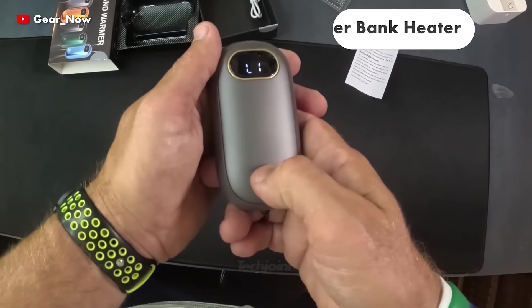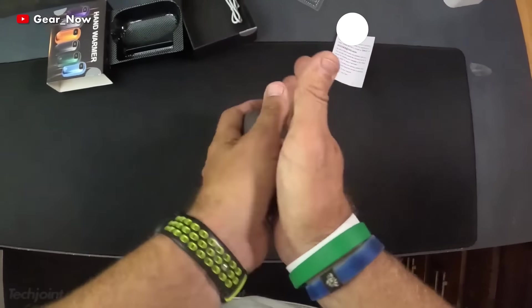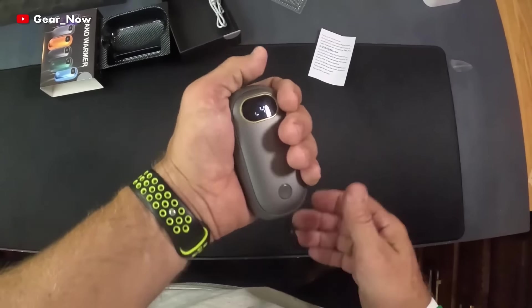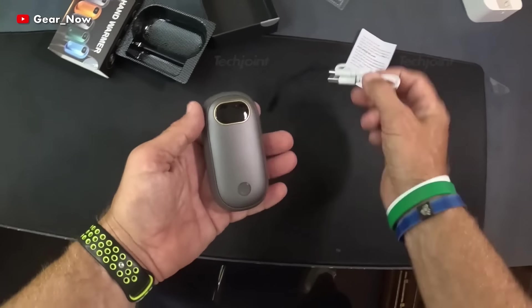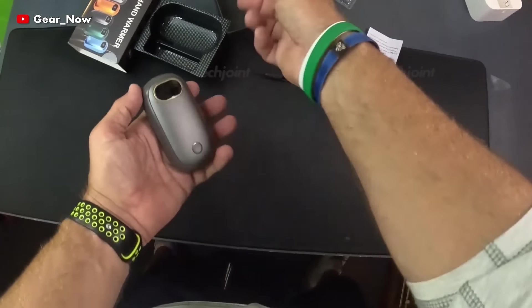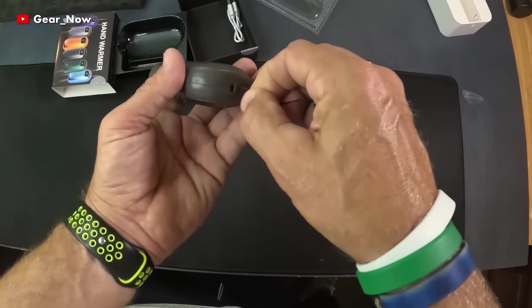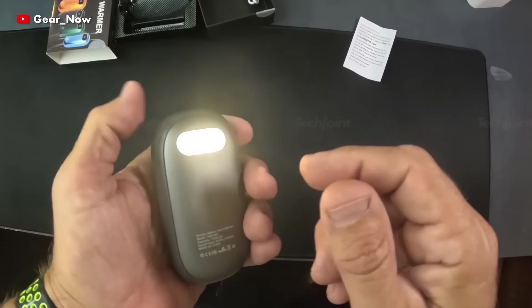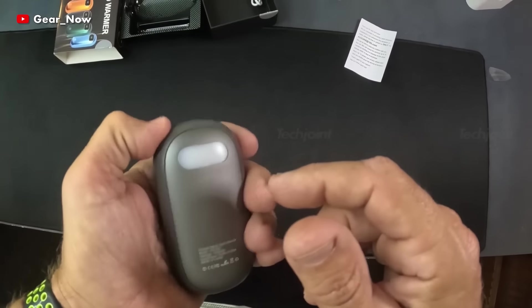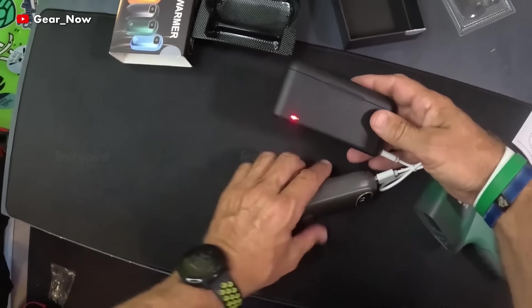This handy heater offers four heat levels and single-sided and double-sided heating options, whether you need gentle heat for daily use or strong heat flow to combat the cold. The 7,000 mAh rechargeable hand warmer also doubles as a convenient power bank so you can charge your devices on the go. It also features a built-in flashlight and a digital LED display to check the current heat level and remaining charge.